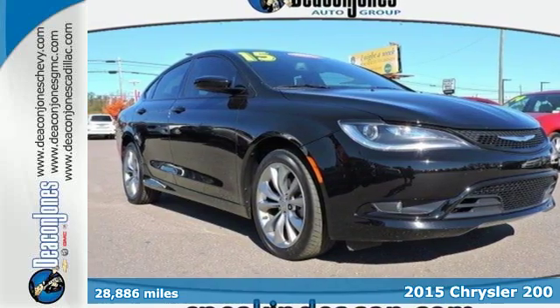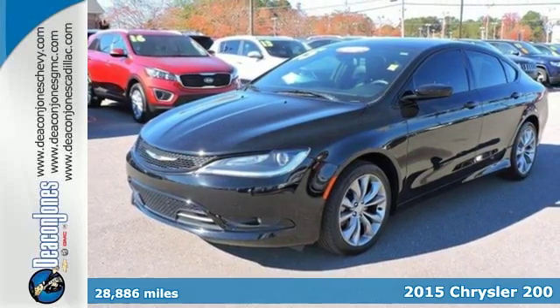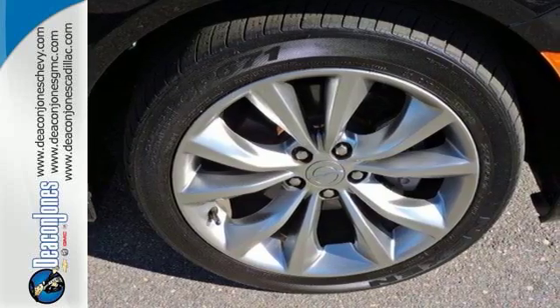It's a 2015 Chrysler 200. Its 9-speed automatic transmission has rotary e-shift, which operates electronically to provide smooth gear changes and impressive efficiency.